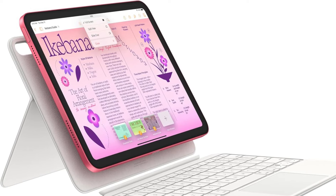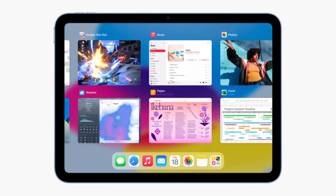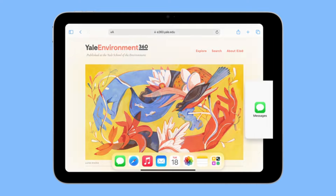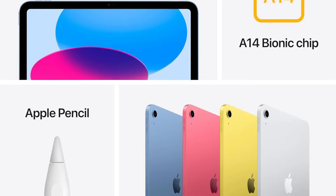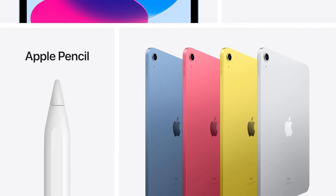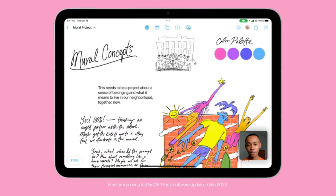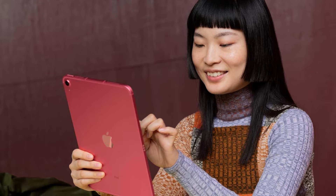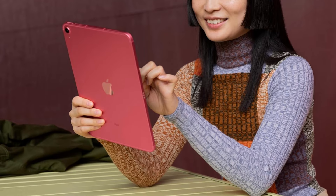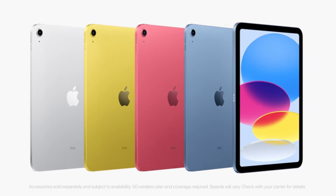The A14 Bionic chip delivers exceptional power and performance for any task. Whether you're playing immersive games, editing photos and videos, or multitasking with various apps, the iPad handles it all with ease. You can choose from 64GB or 256GB storage options, and with all-day battery life, you can stay productive without constantly needing to recharge. The iPad becomes an immersive drawing canvas and the world's best note-taking device with the Apple Pencil (first generation), while the Magic Keyboard Folio features a versatile two-piece design with a detachable keyboard and protective back panel, both attaching magnetically.